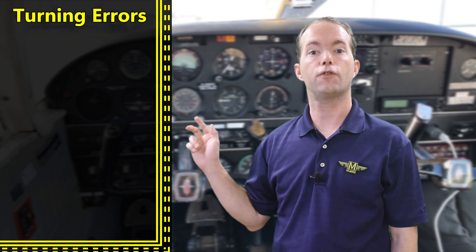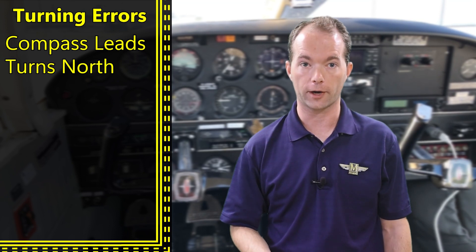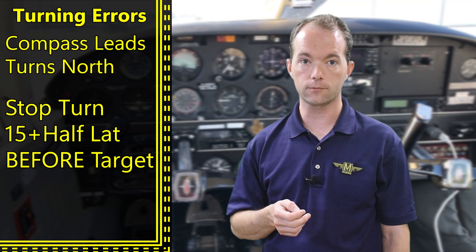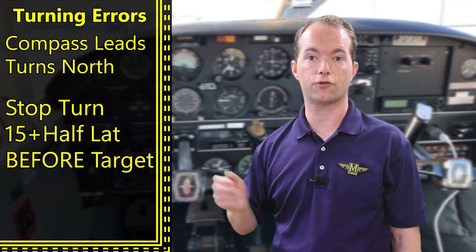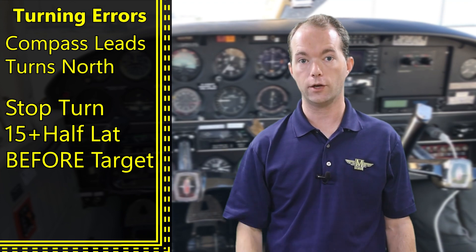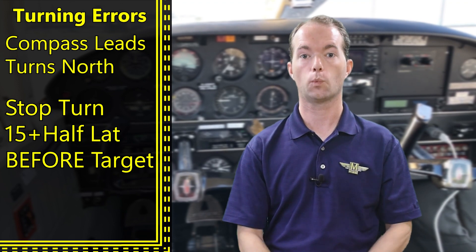The first is: if you're making a turn to the north, your compass will lead your turn and you'll need to stop your turn before you reach your target. The rule of thumb is about 15 degrees plus half your latitude. For example, if you're turning left trying to hit 360° and you're at 38 degrees north, you stop 15 + (38/2) = 34 degrees before your target, so you'd roll out at 034 degrees.